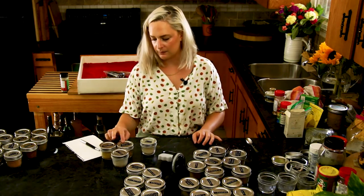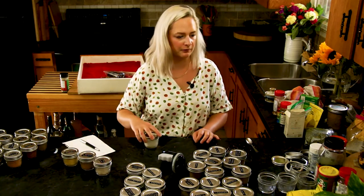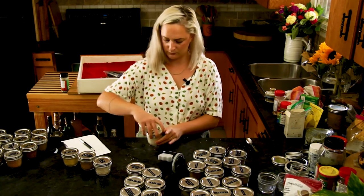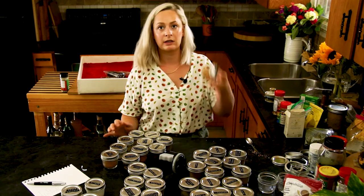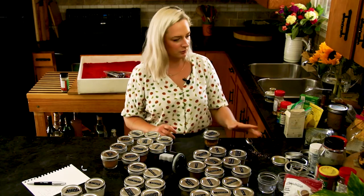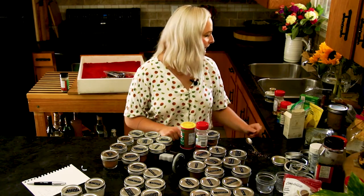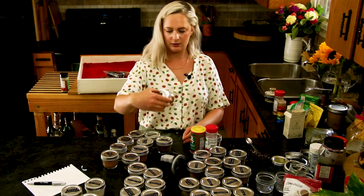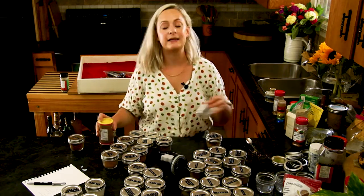We've got onion salt, garlic, mustard, and mustard seeds. Mustard seeds are pretty full. Garlic powder could be refilled. Onion salt is pretty full. We've got some roasted garlic and red pepper spice blend. I don't think I have any more of that. I've got more tecuns and more cajun. Cajun is fine, don't need to refill it. And I don't have a tecuns jar — let's make one.